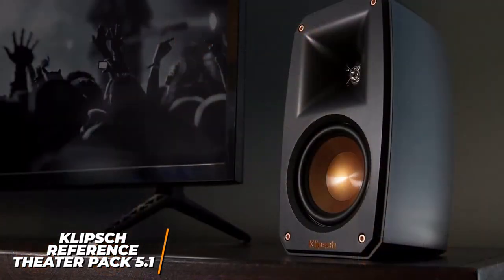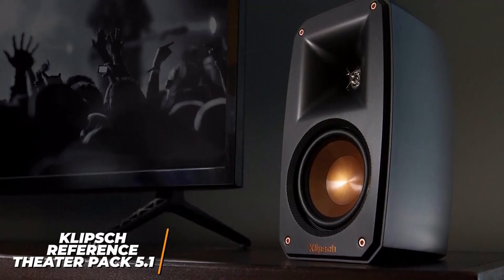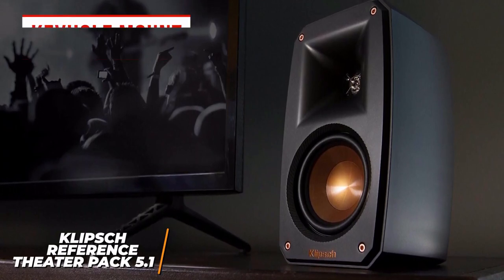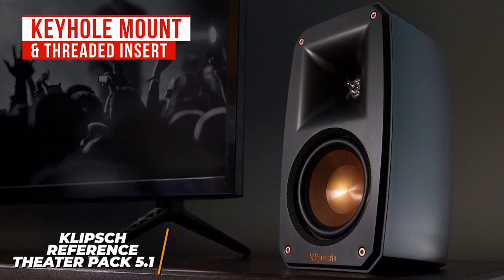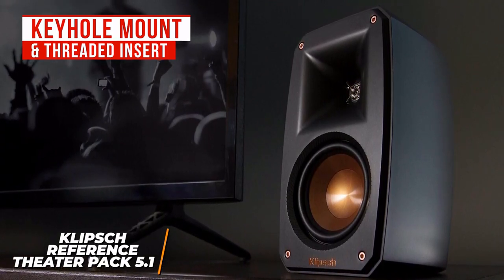The satellites have a compact form factor and an unobtrusive design, but it has finicky spring clips which makes the setup process slightly more difficult. Each speaker has a convenient keyhole mount and a threaded insert that allows for flexible placement, although the audio is directional and should be aimed at your primary listening position for best results.